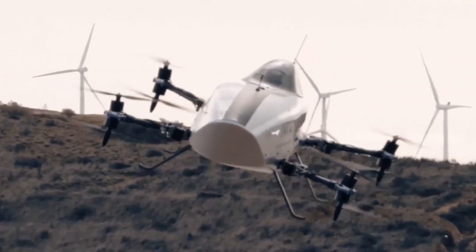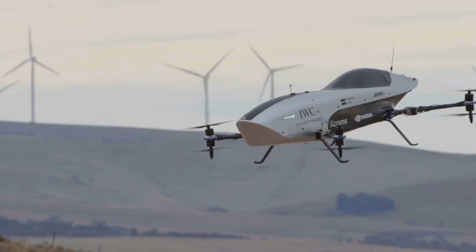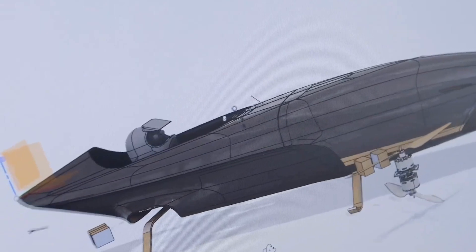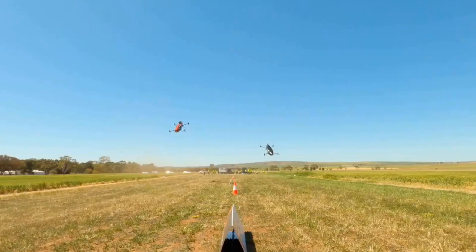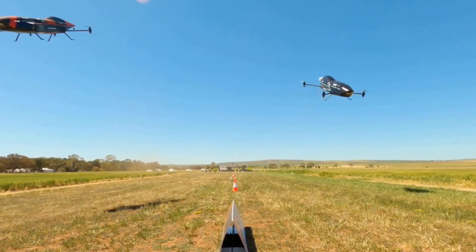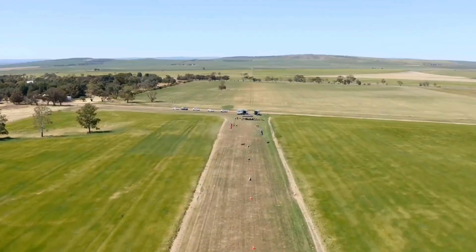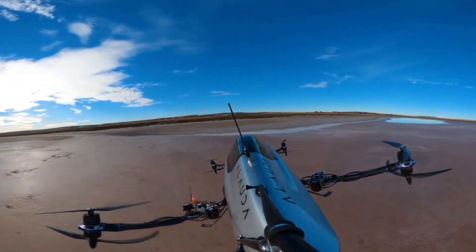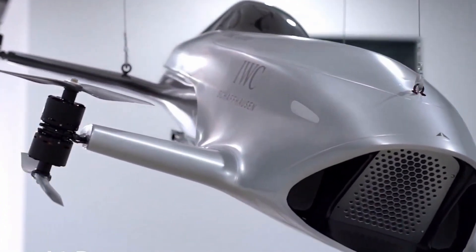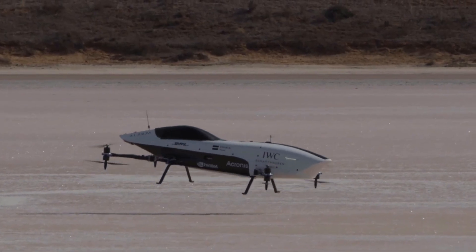The real breakthrough comes with the upcoming Mark V, a full-sized craft designed for a human pilot. This machine uses hydrogen-electric power and can leap into the air with an acceleration that takes your breath away, reaching top speeds that rival even high-performance cars on the ground. To make such close and competitive flying safe, engineers have built in cutting-edge systems like radar, lidar, and machine vision that watch the skies in every direction, preventing dangerous collisions. Airspeeder racing officially began with the EXA series in the early 2020s, and the plan is to hold manned races where pilots will truly battle head-to-head above the ground. Unlike traditional racing where the track is set in asphalt, Airspeeder's tracks exist in digital layers in the air, which means races can happen almost anywhere in the world.